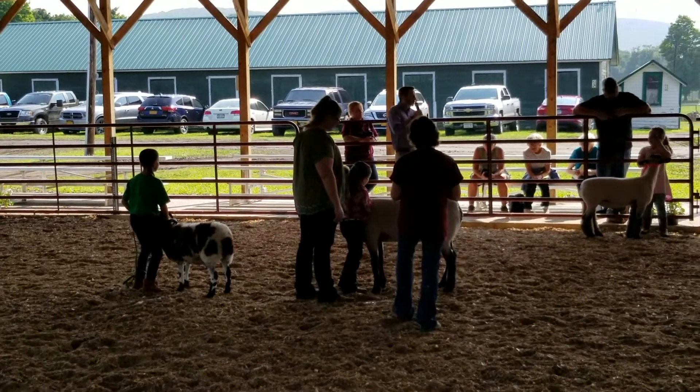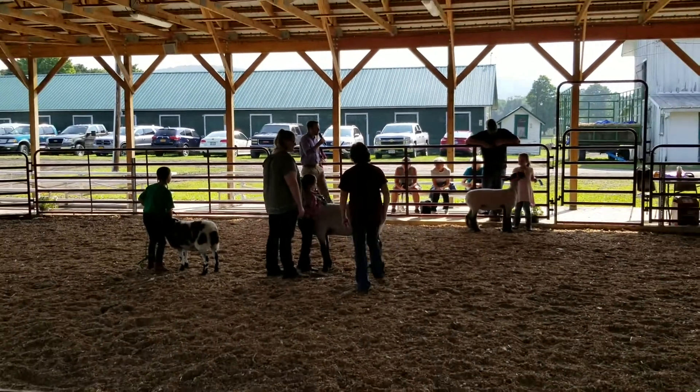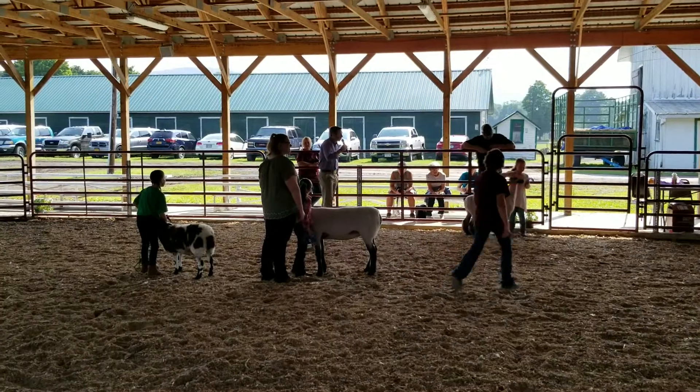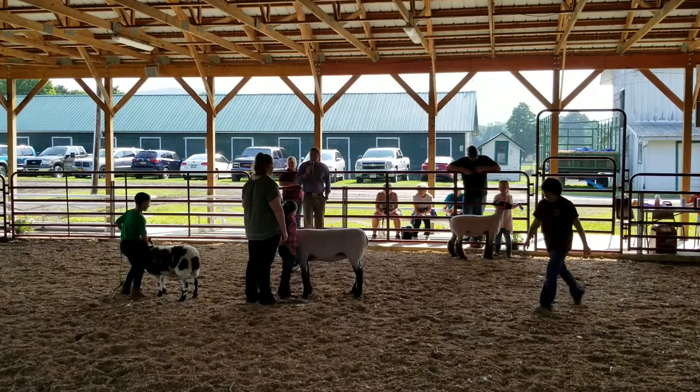The young lady came in third — another one who just gets a lamb that doesn't want to cooperate today. That's something we have to face sometimes in showmanship classes, but she knew about her project really well. I think this is going to be a great future showing career. Congratulations.